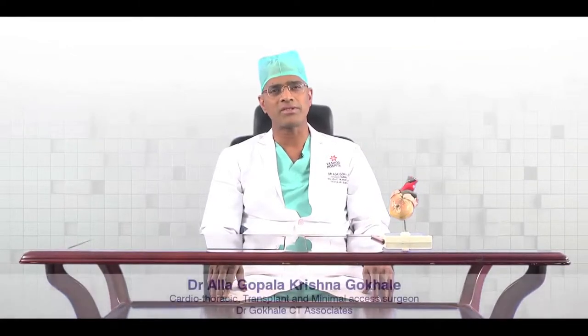I am Dr. Gopalakrishna Gokhale, Cardio Thoracic Transplant and Minimal Access Surgeon. In the next few minutes, I want to explain about what is heart bypass surgery, when we do that, and what are the precautions to be taken after bypass surgery.